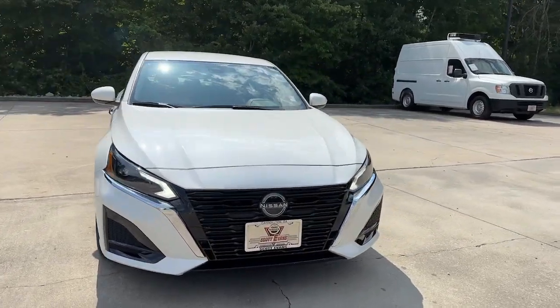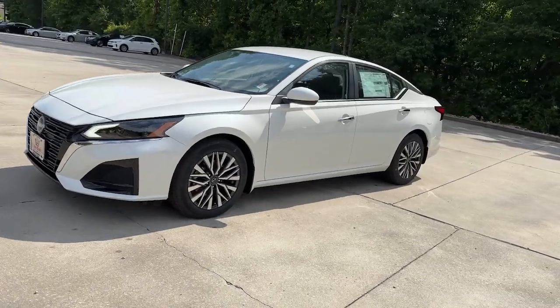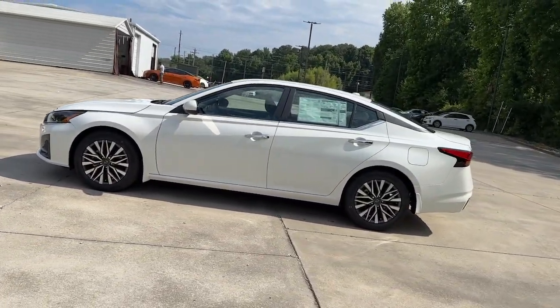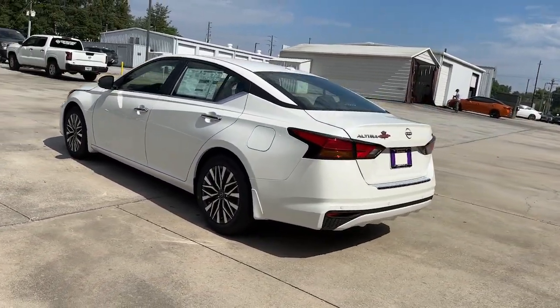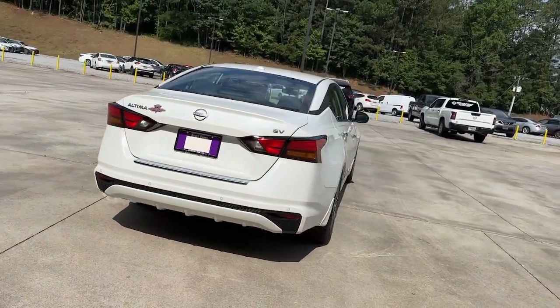Can you see yourself in the 2023 Nissan Altima? This well-equipped Altima delivers big on style and substance. Spacious comfort, active safety and infotainment tech, available all-wheel drive, and athletic performance set this family-friendly midsize sedan apart from the competition.